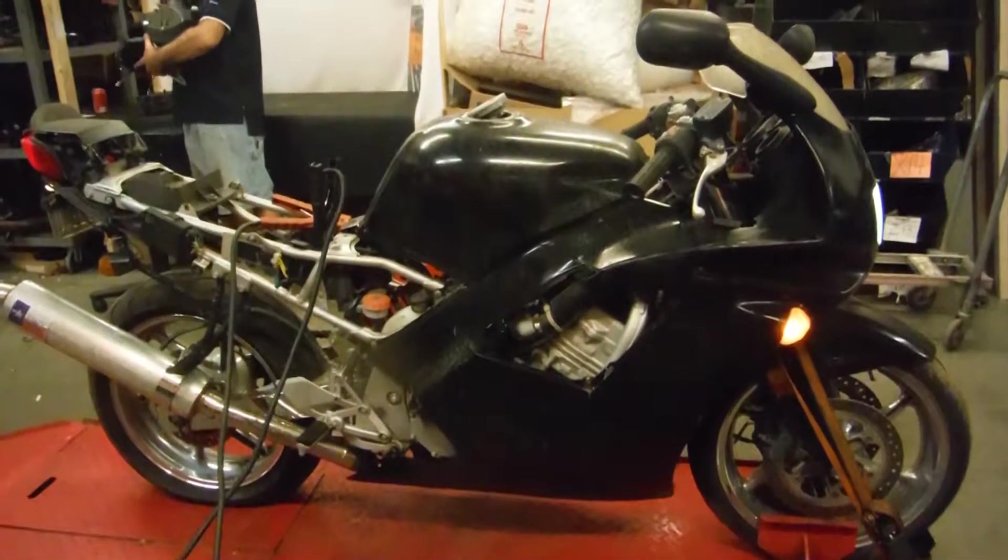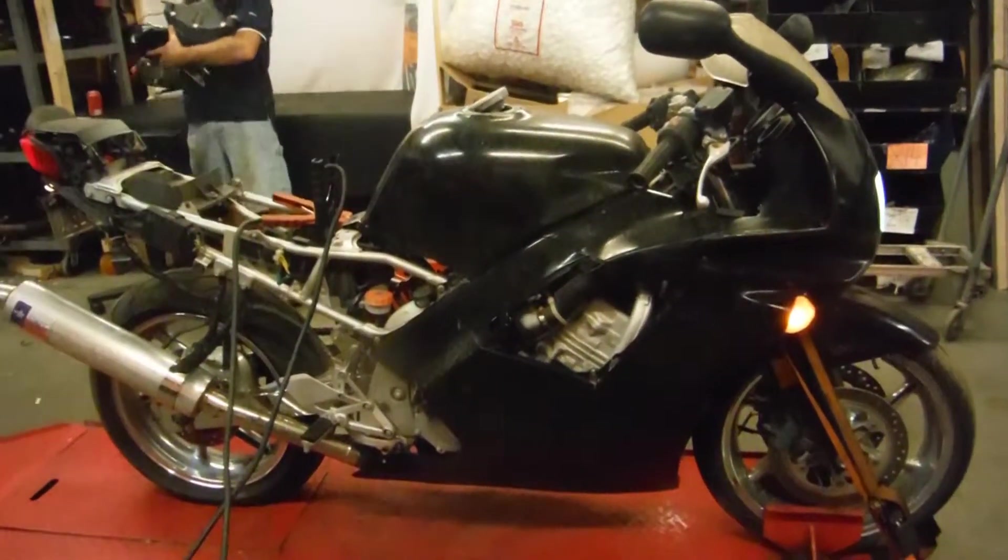Here we have a '93 CBR 600. This bike is being dismantled for parts today.